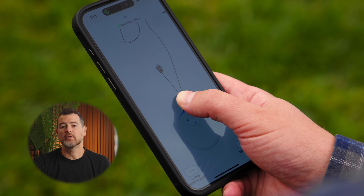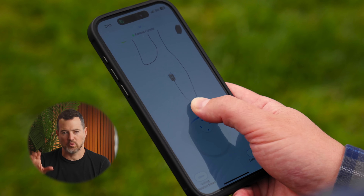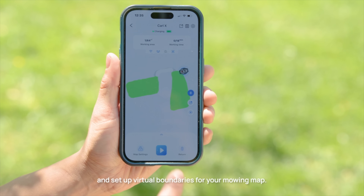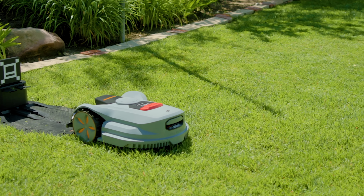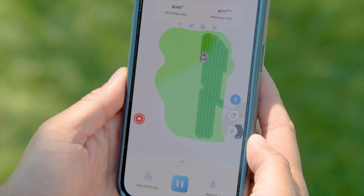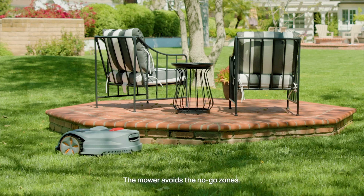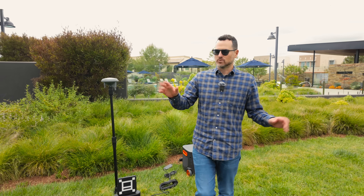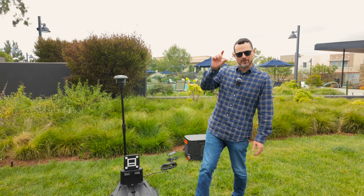You also have full control over when and how the robot does its mowing. With the app, you can control the schedule, set up boundaries or no-go zones, and control the mower yourself. The mower also has IPX5 water resistance so it can stay outside — don't worry about sprinklers or rain. If you need to clean it, you can just hose the thing down.